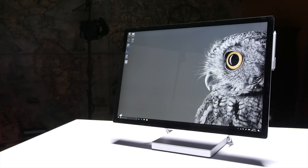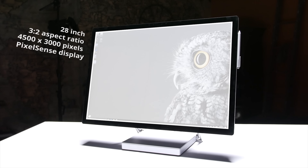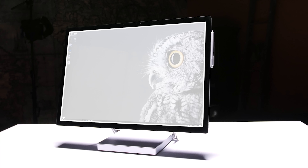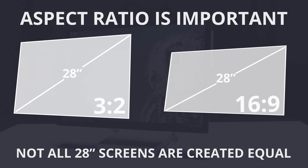Let's take a moment to talk about its impressive 28-inch, 3 by 2 aspect ratio, 4500 by 3000 resolution PixelSense display. This aspect ratio will naturally give you a lot more actual surface area than a similar widescreen monitor in the more cinematic 16 by 9 aspect ratio that has become standard on modern devices.